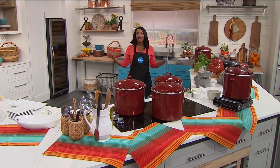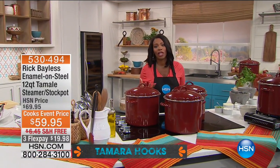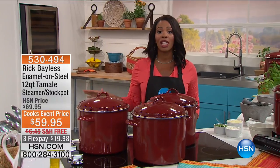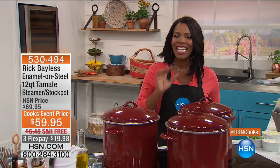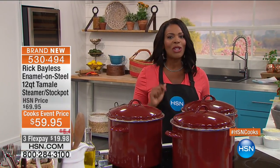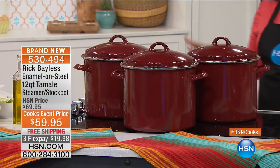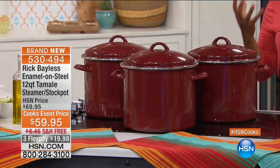You are watching our HSN Cooks Event. This is an event we love so much because we get a chance to bring you the best of the best in the industry. Whether you have been cooking for years or you're saying you don't even know where to start, you are going to find what you need in this entire day, and particularly in the next couple of hours.